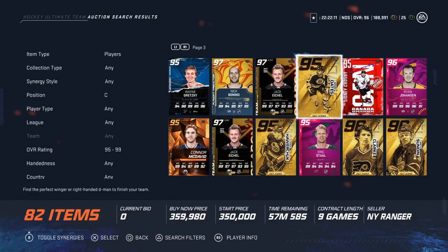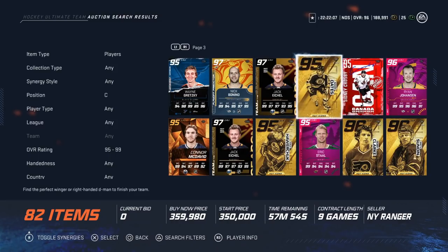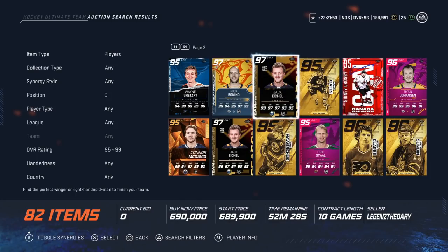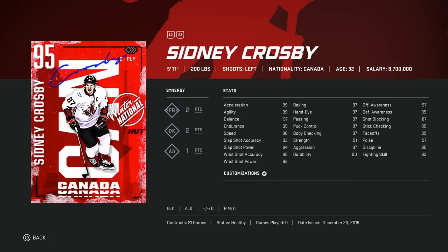We're going to start with the centermen, going backwards from fourth to first. I'll have another video coming out shortly on the issues I have with NHL right now — I have to say this is the best year of NHL in the last half decade, but there are some things I noticed about the meta I hope change in the future. Starting at fourth overall center is the Winter Classic Sidney Crosby.